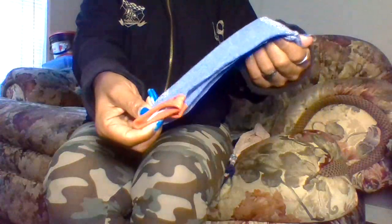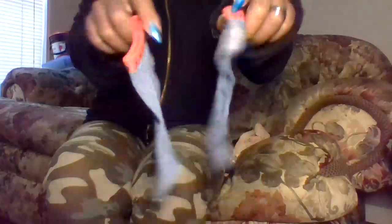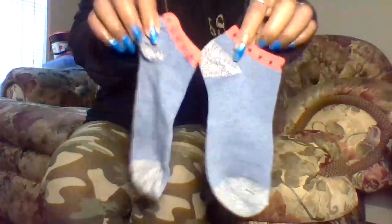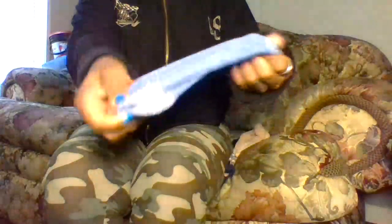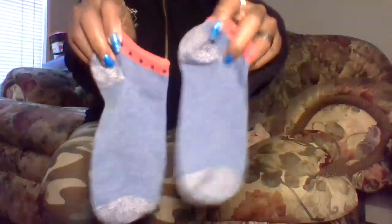Next we have these pretty socks. I've had these for a while. They are ankle socks and they have no holes or rips in them after wearing them for a while. Very cute pattern, and not easy to get dirty.